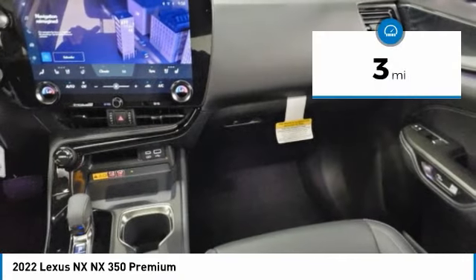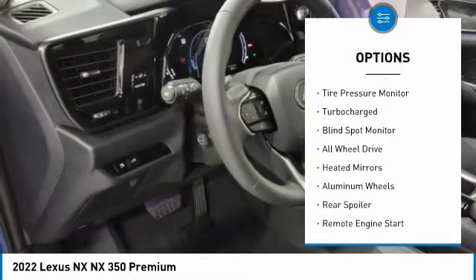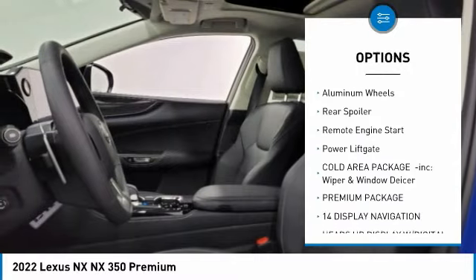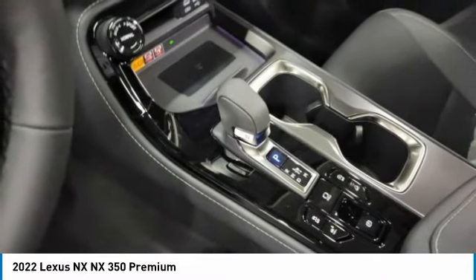This vehicle has less than 100 miles. Here are some of this vehicle's great options: rain-sensing wipers, tire pressure monitor, turbocharged, blind spot monitor, all-wheel drive, heated mirrors, aluminum wheels, clear spoiler, remote engine start, and power liftgate.